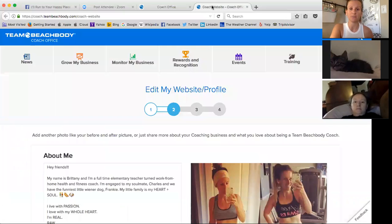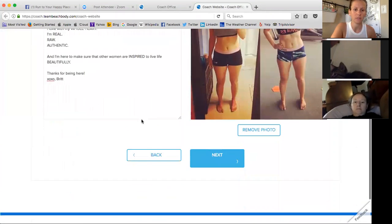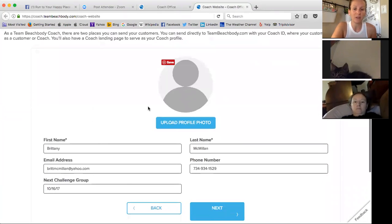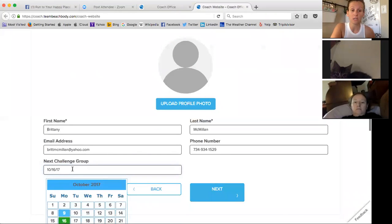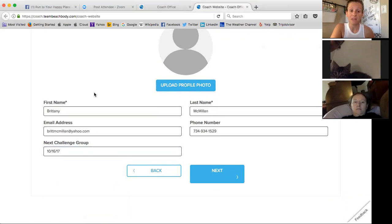When you do click on it, it's going to let you upload a profile photo, name, email, and phone number — though the phone number is optional. What I love about this feature is you can always update your next challenge group, so if somebody were to go to your page and find you, they could see when your next group is starting up.